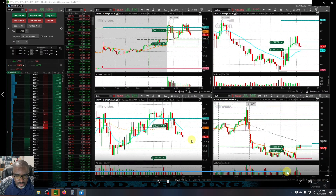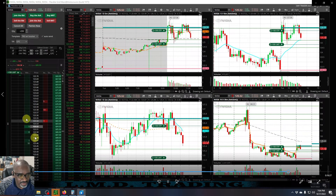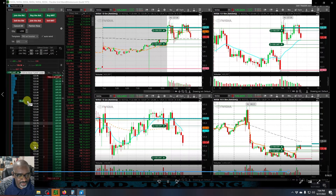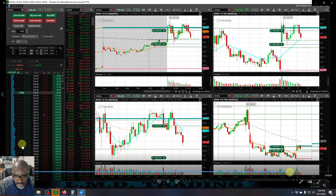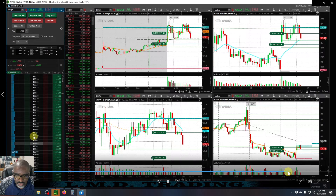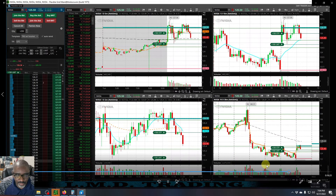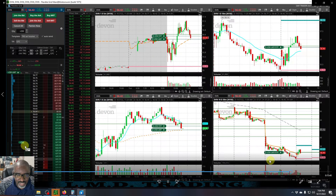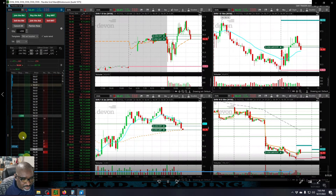And then what do I do — I go and flip it, and get in where I should have got in. So now I'm in two shorts: DVN going short and NVDA. Look at what NVDA is doing. I actually got out of this one way too early, but at that point — this is how I end up with 13 trades in the morning — because I'm just taking little nibbles at it just to try to get back green.